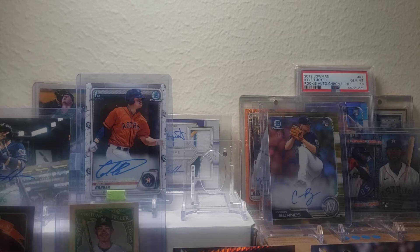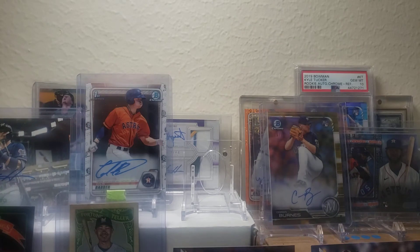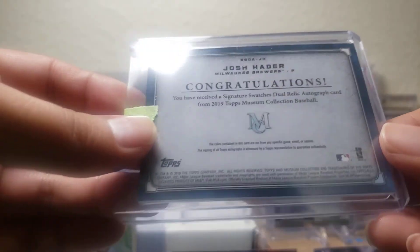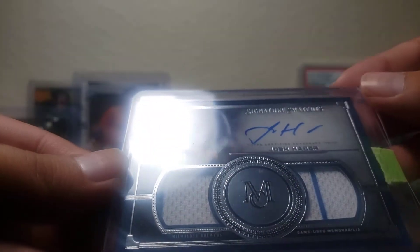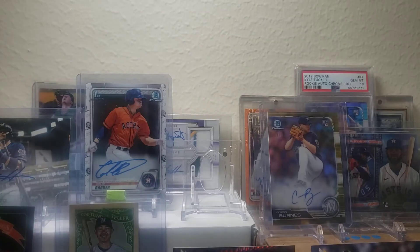The main pulls in here are these three cards. The first card is a Josh — a very thick relic from a Museum Collection from last year. Pretty cool — it's a sticker autograph, but those are pretty nice. It's numbered 86 out of 199.